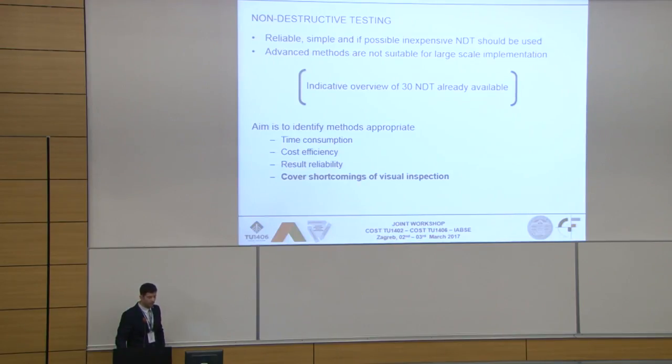Only relatively simple and possibly inexpensive methods should be used for regular bridge inspection, because advanced methods are just not suitable for large-scale implementation. We have a few thousand bridges and we certainly can't afford to execute tests which take several days or are really expensive. So we did an indicative overview of about 30 NDT methods and found out that at least half of them are completely useless from our point of view — not useless in general, but we cannot use them for regular or main bridge inspections.